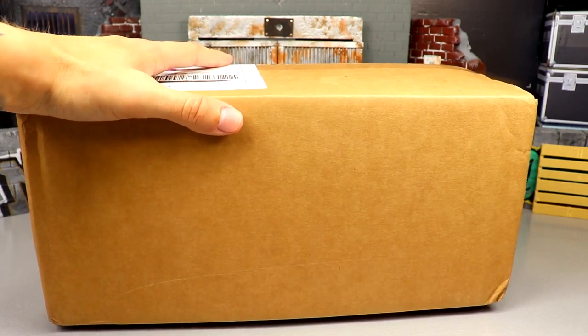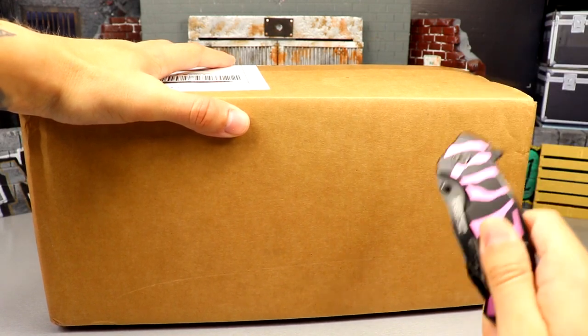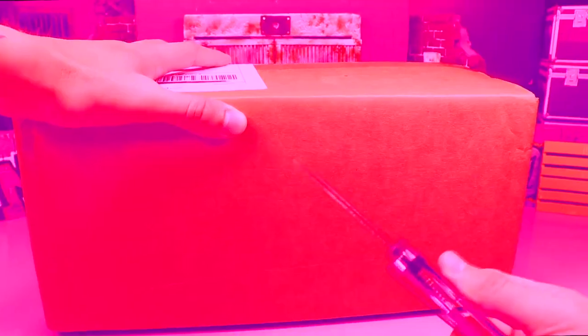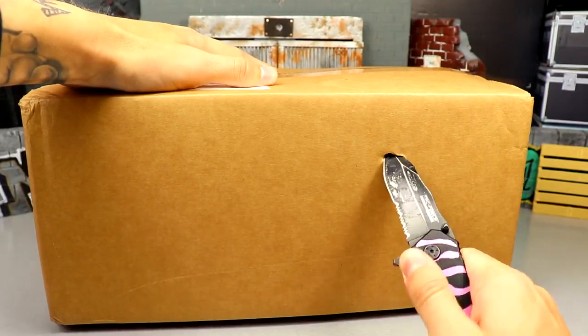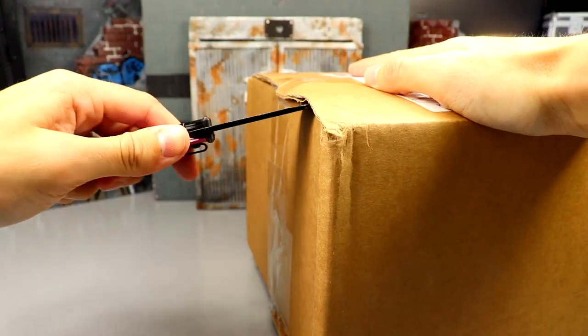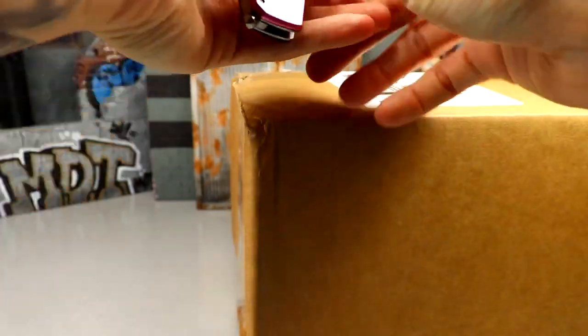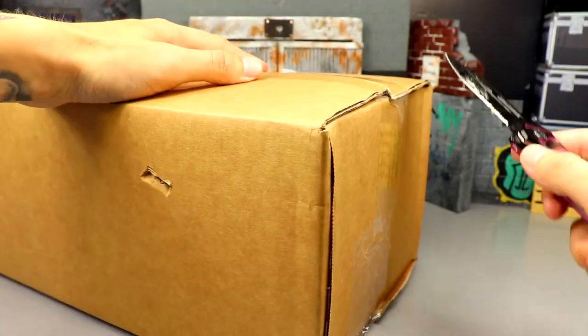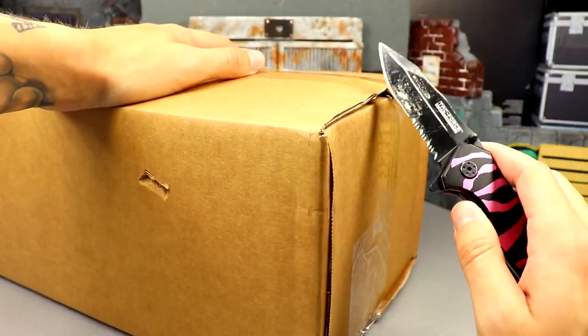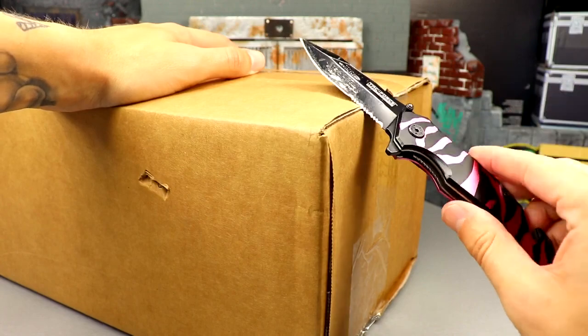The only way we crack boxes open in My Damn Hauls is with the trusty knife. Now I was gonna say maybe it's time for him to hang it up — he is dull and beat as hell — but he's gotta make it to episode 100. Then maybe we can retire him, hang him on the wall, engrave 'Trusty Knife' on him and give him a Hall of Fame bout.